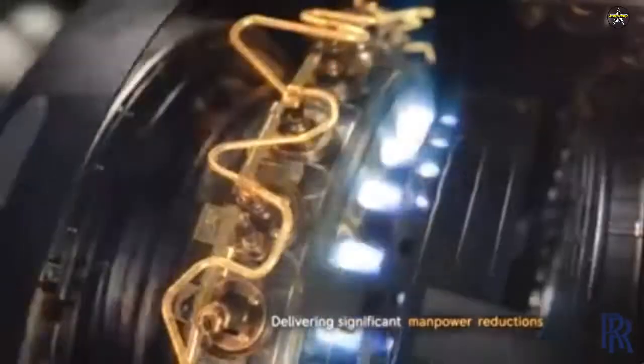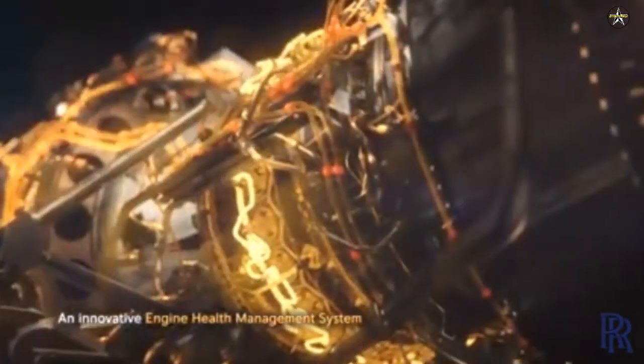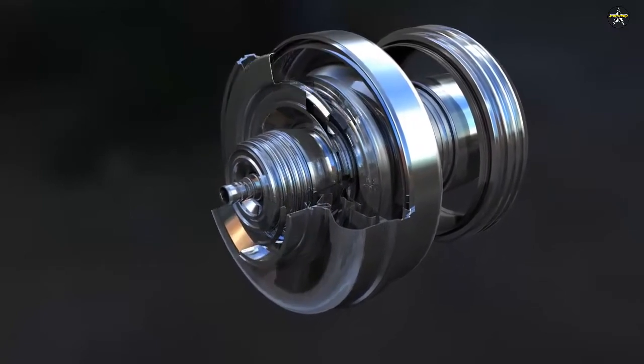The MT-30 gas turbine is already in service with several navies around the globe, including the US Navy's Freedom-class Littoral Combat Ship and Zumwalt-class destroyers, the Republic of Korea's Daegu-class frigates, the Royal Navy's Queen Elizabeth-class aircraft carriers, and the Italian Navy's new landing helicopter dock.